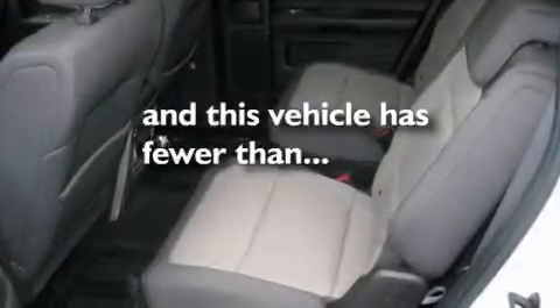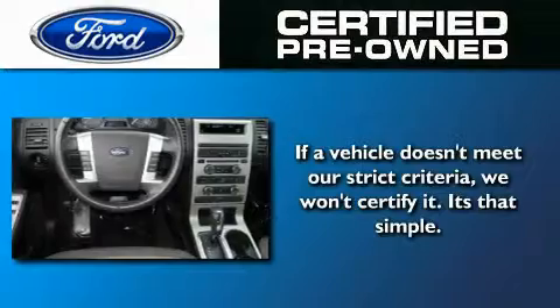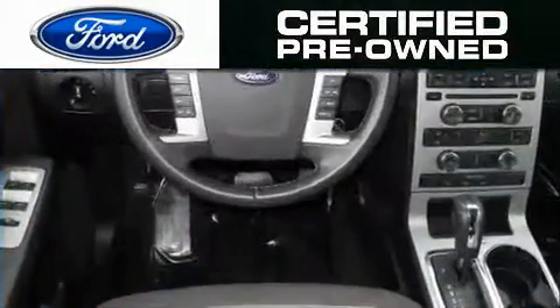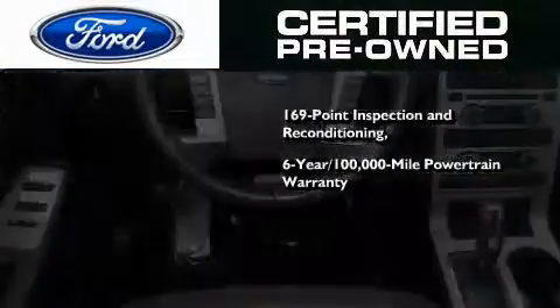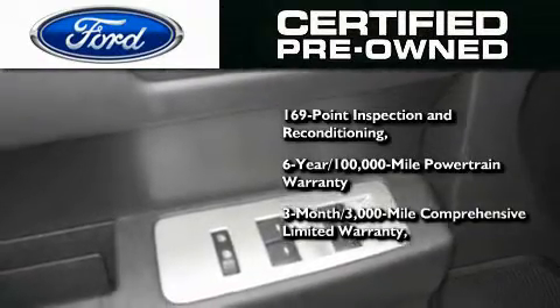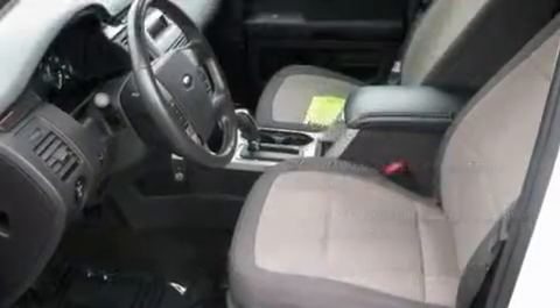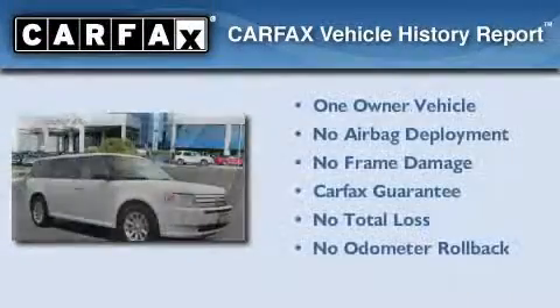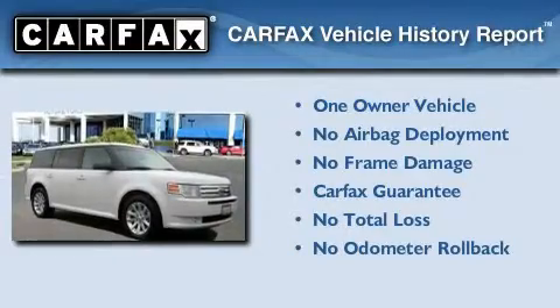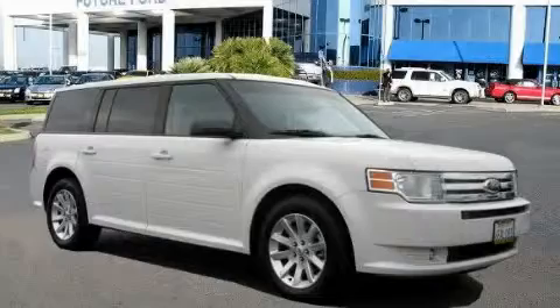This vehicle has fewer than 28,000 miles on the odometer. The Ford pre-owned certification includes a six-year, 100,000-mile powertrain limited warranty and a three-month, 3,000-mile comprehensive limited warranty, plus Ford Motor Company's 24-hour roadside assistance program. This Ford has had only one owner and it qualifies for the Carfax buyback guarantee.